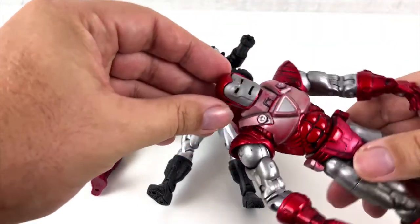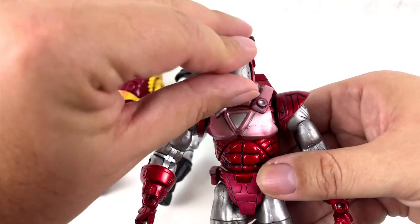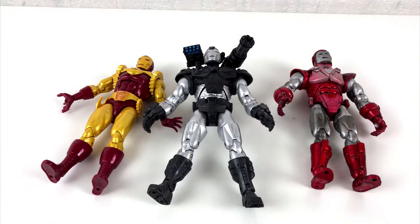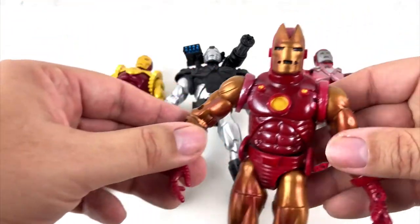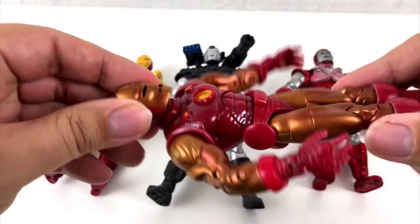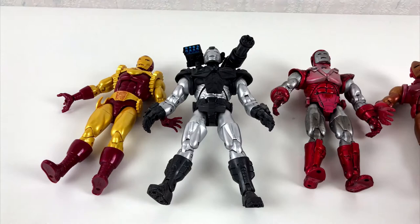Here are some older figures from my collection, from 2004. And they all fit perfectly with each other. Okay, I have to agree — some of them have seen better days. The old figures all have removable face masks. It's a pity I can't do this with the Iron Man 2020.